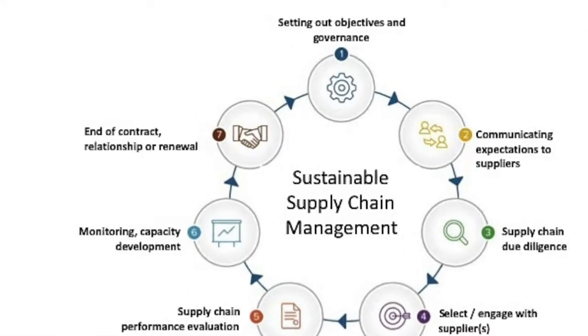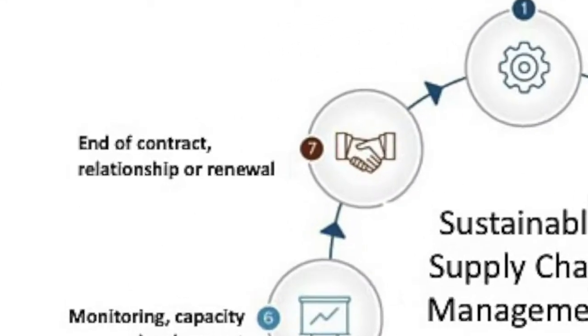Finally, our management system ends at a decision point on whether to end or renew the contract with the supplier. The aim of this stage is to ensure that ESG considerations are taken into account when evaluating whether to expand, reduce, or end the supplier relationship — allowing us to step back and assess the supplier relationship based on quality data and effective engagement on issues that are important to the company's sustainability performance.